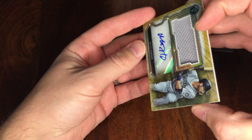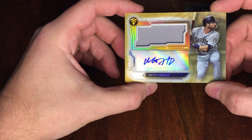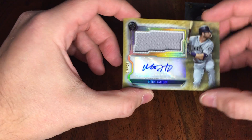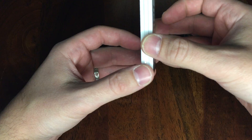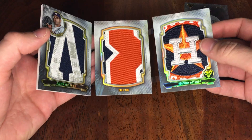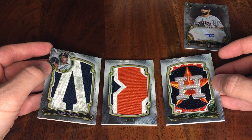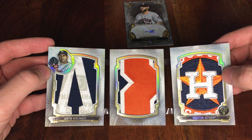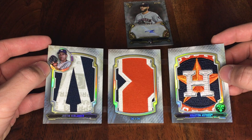And our other one is a Mitch Haniger auto, so I'm a Seattle guy, so that's pretty cool — got a Mariner auto relic, 2 of 25. Awesome. I don't think anything is beating this guy, and even though I'm not a big Astros fan since they're in the AL West with my M's — oh, and a Toro too. This one's pretty cool though, one of one. Doesn't get much better than that. Wow, all right.